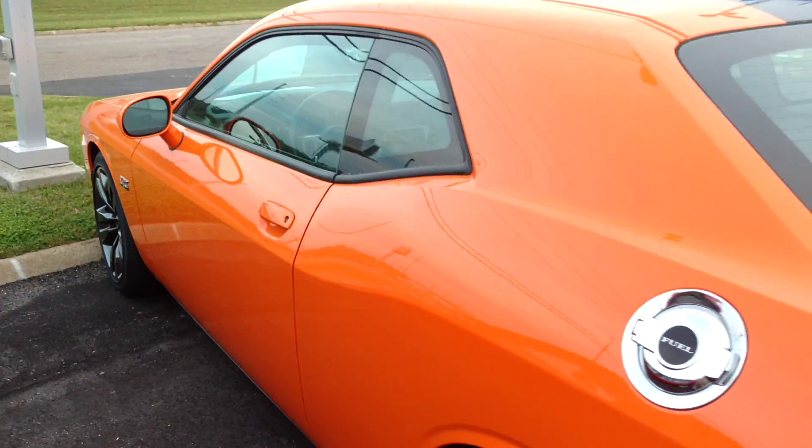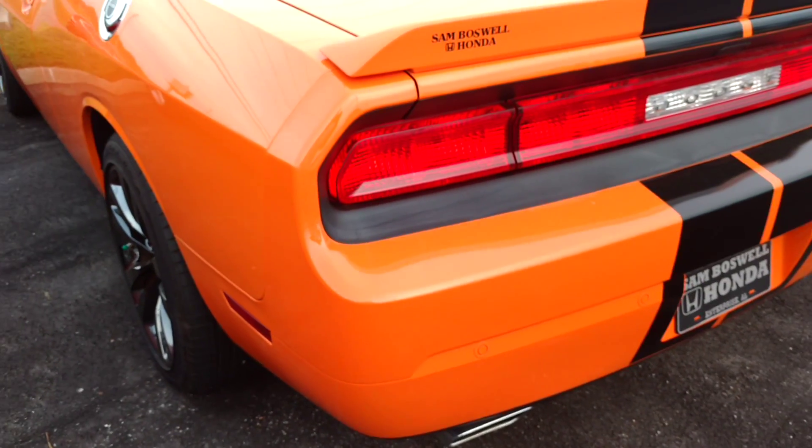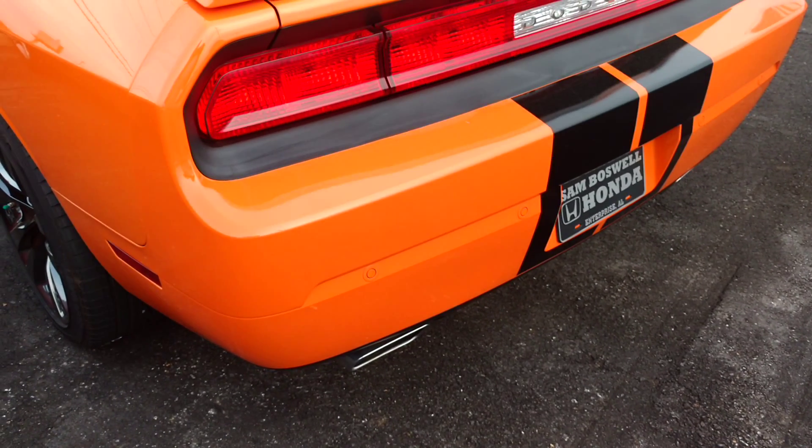This is the 2014 Challenger SRT8. I'll be back in contact with you in a few minutes. Thank you, sir.